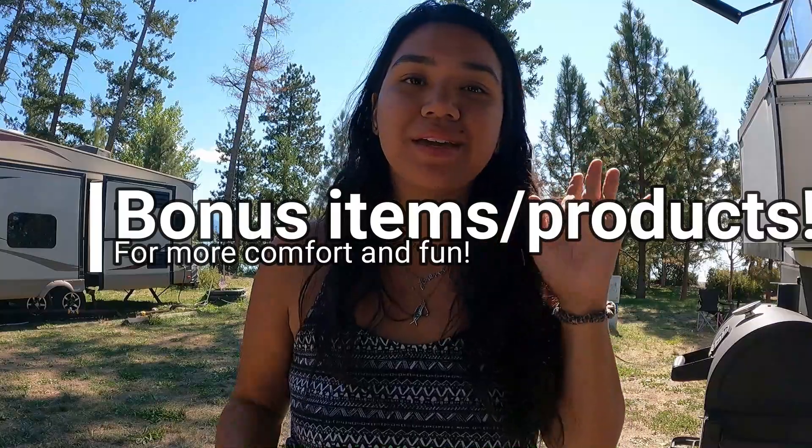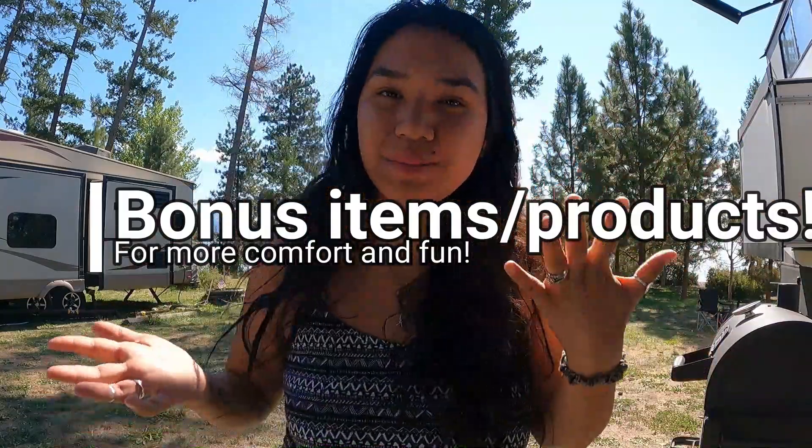Those are the essential items that we could think of that would really benefit you on your journey living or traveling in an RV. But we have a couple of bonus items — the first one being essential or a bonus depending on your lifestyle, and then three more to end off our video today.